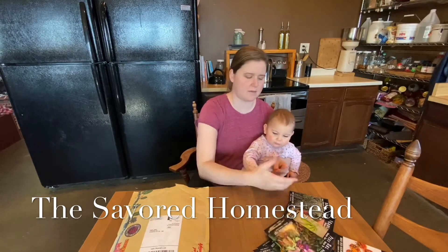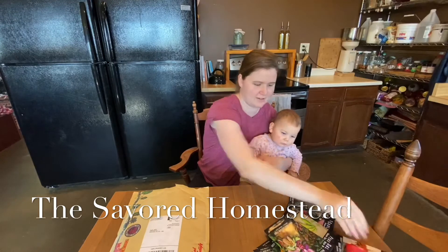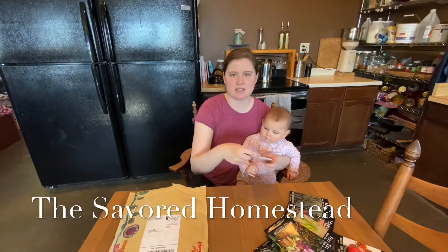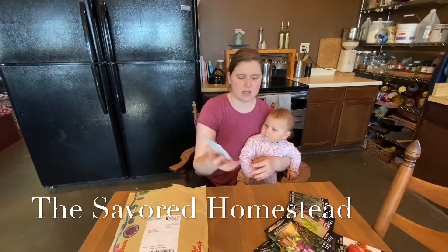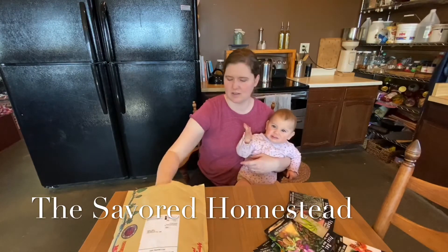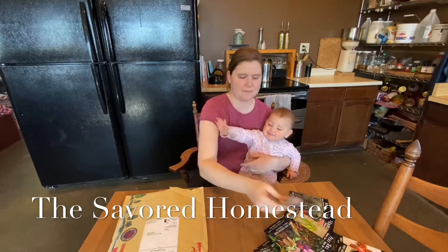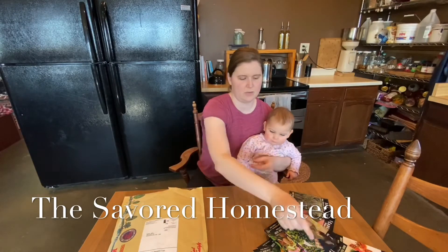More lettuce. Mortgage Lifter Tomatoes — those are more for canning, whereas the cherry tomatoes will be just for fresh eating. Slow Boat Cilantro. More of the Mortgage Lifters. Totsoy — more Totsoy.